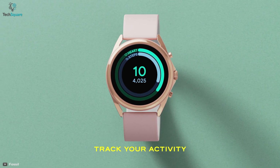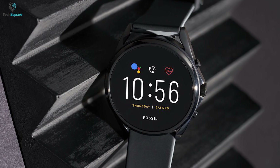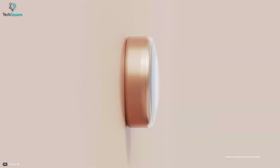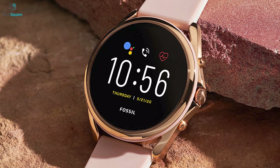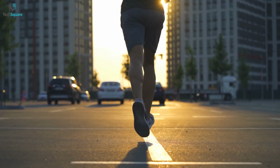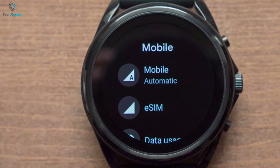It has a tracker that can count steps, monitor your heart rate, and even show your progress with activity goals so that you're always aware of your health. Its built-in voice assistant lets you control all your smart home devices through your voice. You can even start your car engine from afar with its Toyota remote connectivity. The Google Play service allows you to pick your favorite apps, and with its multi-day battery mode you can extend battery life up to seven days.